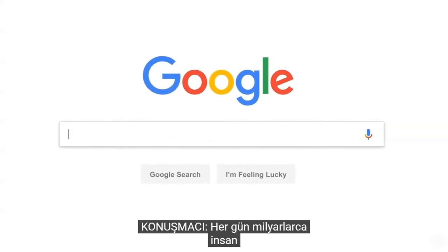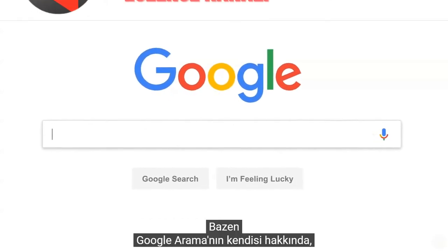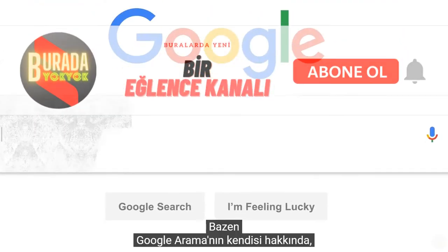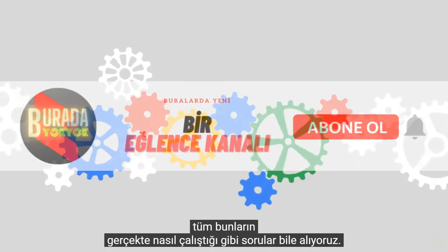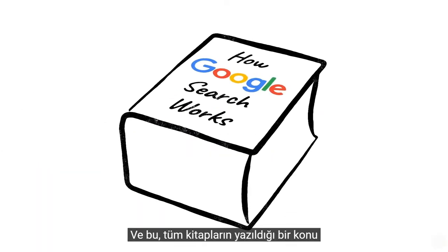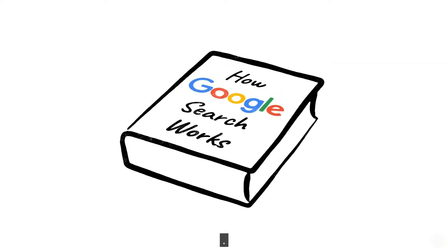Every day, billions of people come here with questions about all kinds of things. Sometimes we even get questions about Google search itself, like how this whole thing actually works. And while this is a subject entire books have been written about, there's a good chance you're in the market for something a little more concise.